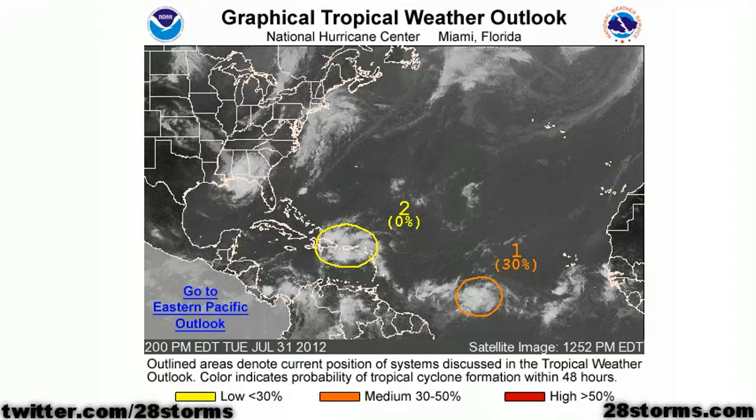It is Tuesday afternoon on this July 31st, 2012, and as we begin the month of August tomorrow, it's going to begin with some activity in the Atlantic Basin. The Hurricane Center is now closely monitoring two tropical waves, although the first one doesn't really have much of any chance to develop.